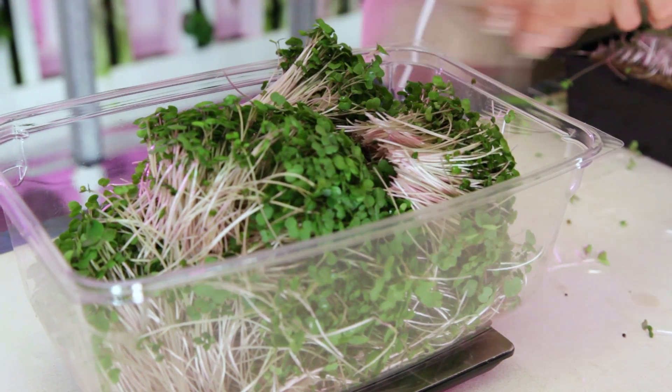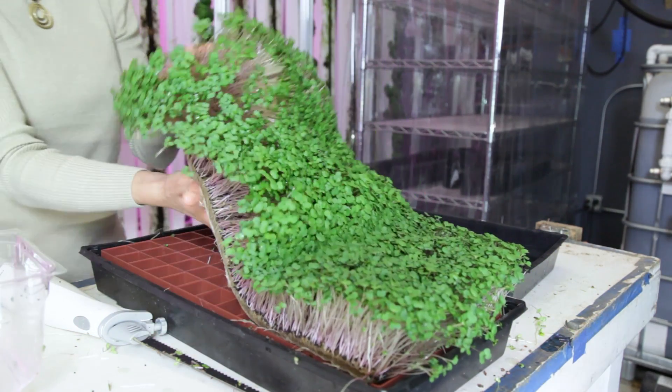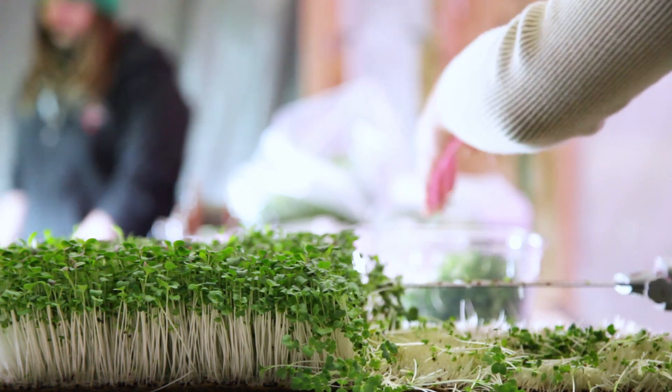The greatest growth rate we found for kale was at 0.5 ounce seed density for 10 days. For radish it was 1 ounce seed density for 12 days, and red rain was at 0.5 ounce seed density for 12 days.